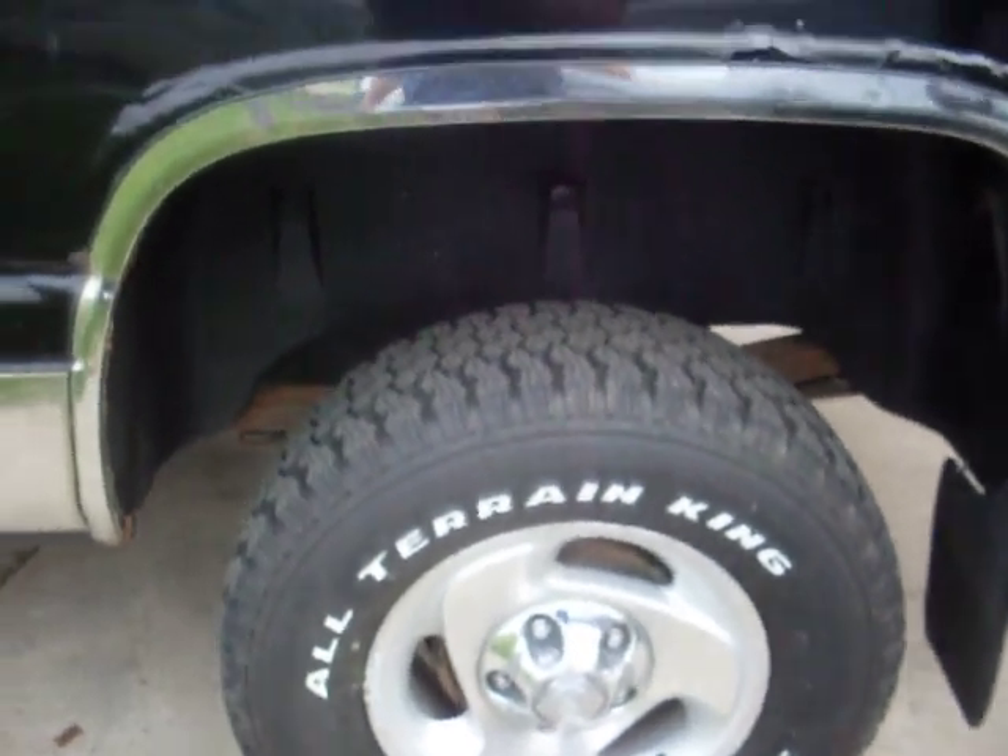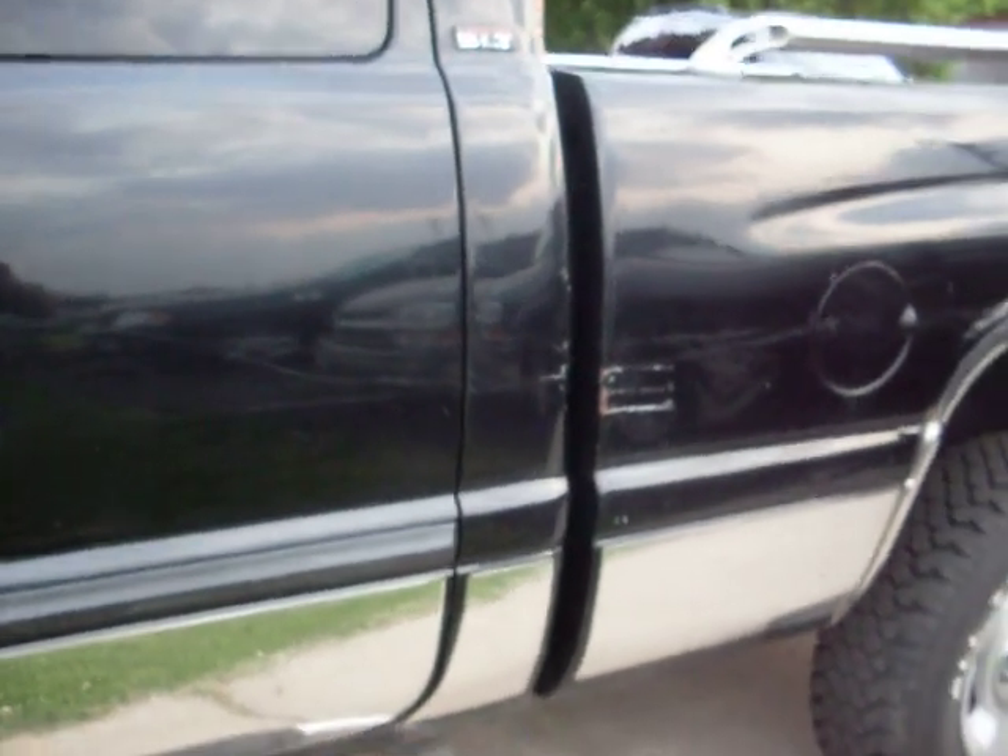Nice tires all the way around. Does have some damage on the cap corner. There's no hail on the vehicle.